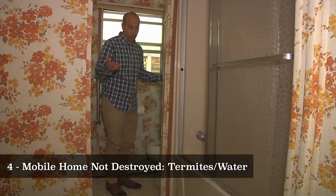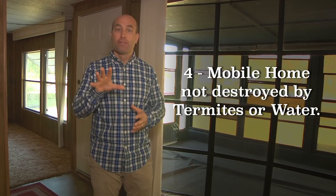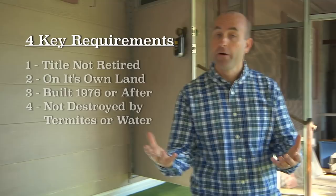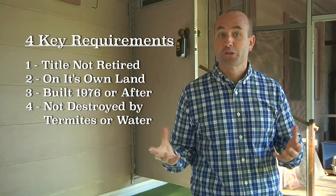This one here is in great shape — one of the reasons why I bought it. So if you didn't fall through the floor, didn't push a wall over, there are no major roof leaks, no major plumbing problems, and the termites are kept at bay, then you've satisfied requirement number four: that neither termites nor water have already ruined the property. Those are the four requirements of this mobile home flipping formula. Number one: the mobile home title is not retired. Number two: it's situated on its own land. Number three: it was built on or after 1976. And number four: neither water nor termites have already destroyed it.